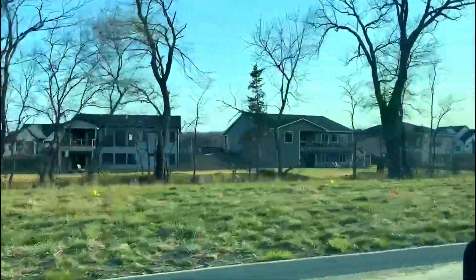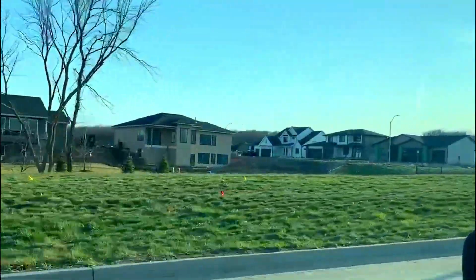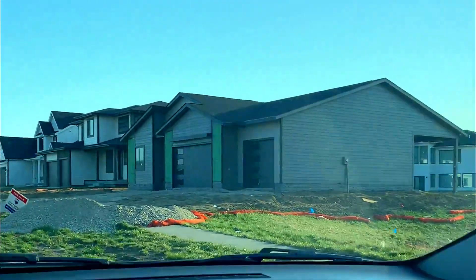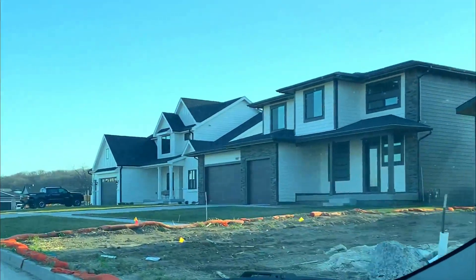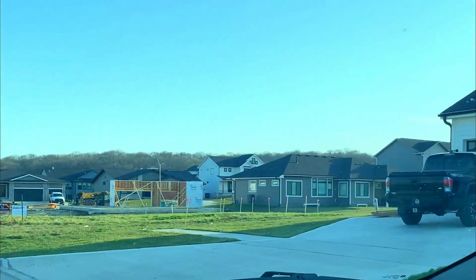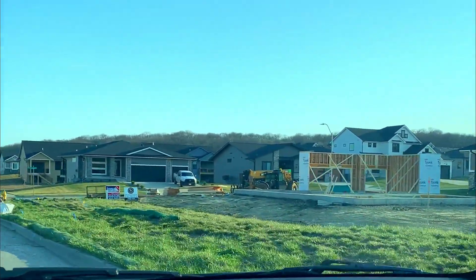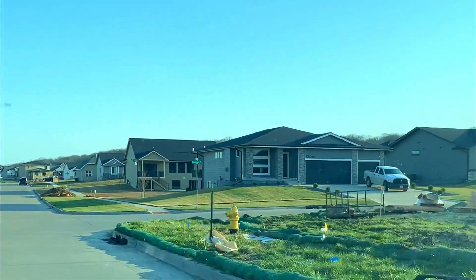They've been building this since about 2017 and 2018. A lot of new construction going on here. These homes range anywhere from the upper $400,000s, $500,000s, and some of them in the cul-de-sacs in the $600,000s.